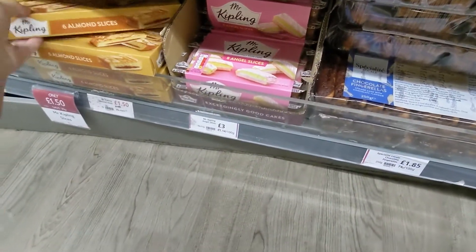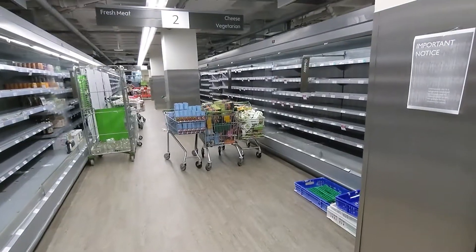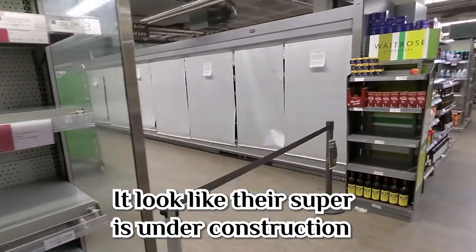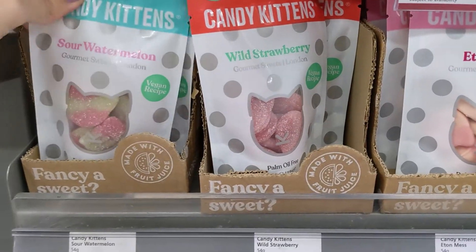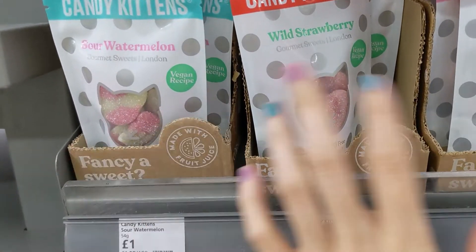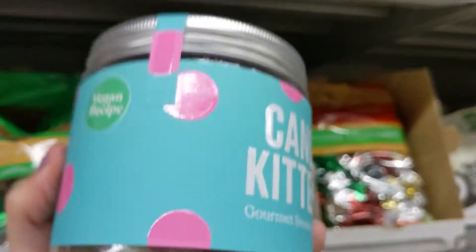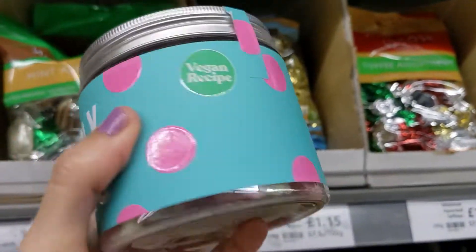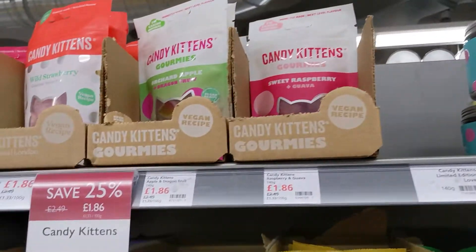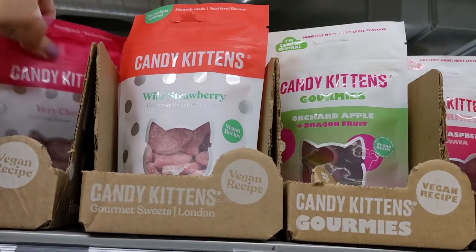Not too many sweets that are vegan, as you can see. Look what I found - those Treat and Scandy! I tried them already - I tried the Christmas version and I know all of them are vegan. This is the version I had, just had 'Christmas' written on it - very, very good. I was going to take the small size, but I see they have a discount on the big one, so I'm actually going to take the big one.